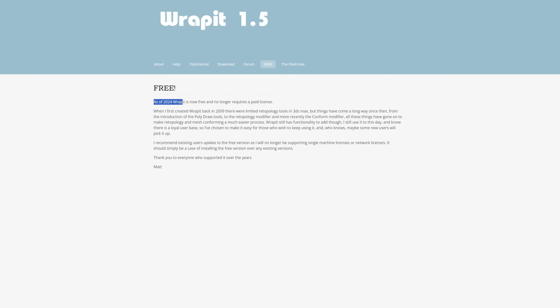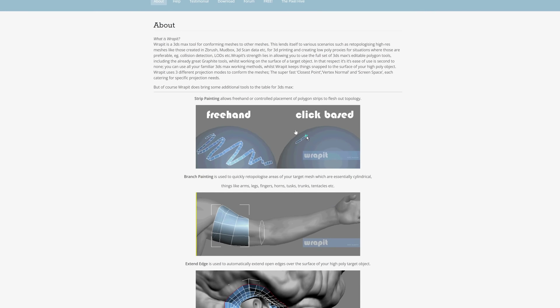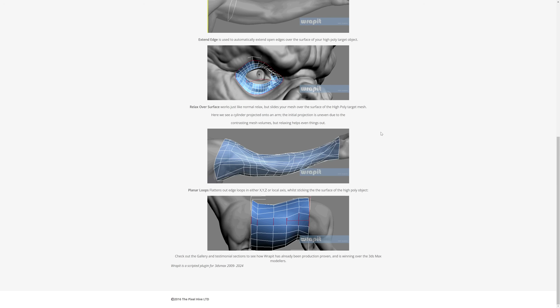Rapid was a very popular Retopology tool released first in 2024. This month Matt Clark decided to release the tool for free — you can just download it on the website, links in the video description. Even though we got great updates in Max for Retopology over the years, like the Retopology modifier and the Conform modifier, Rapid still has a lot of interesting options that can be great for more manual approaches. So thank you a lot, Matt.